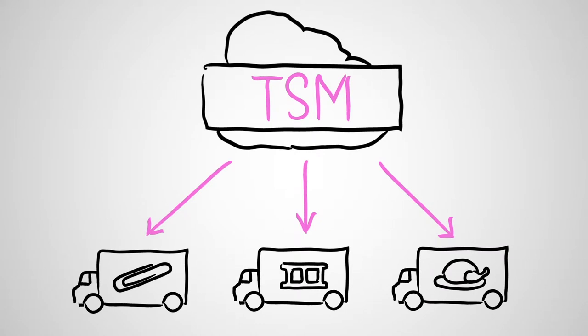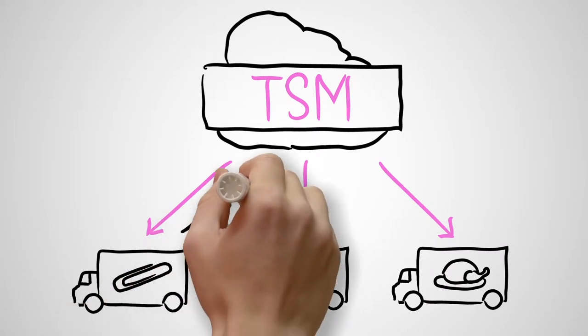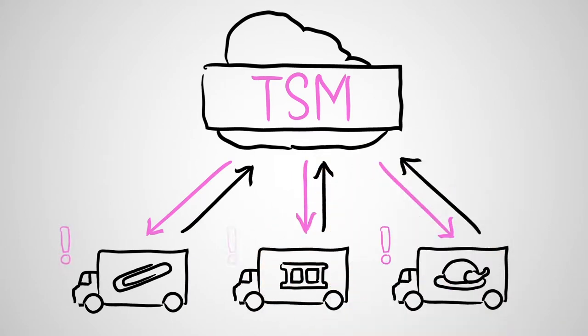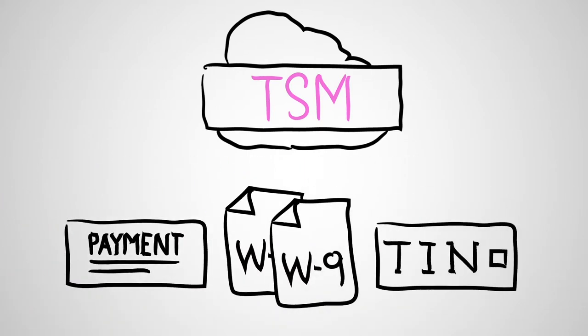With TSM, suppliers are directed to a simple, web-based portal where they can tell you why you want to do business with them. From there, TSM automates the entire onboarding process, including payment information, W8 and W9 collection, and TIN matching.